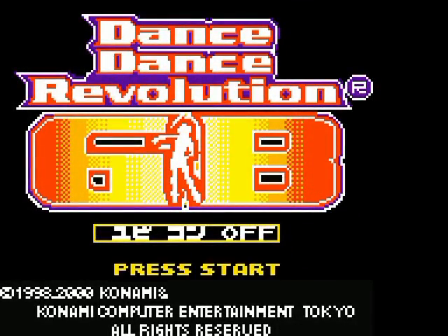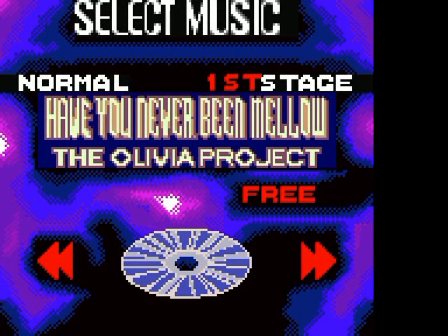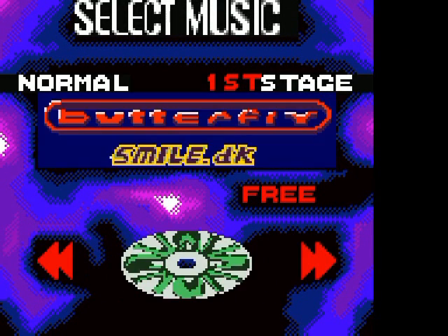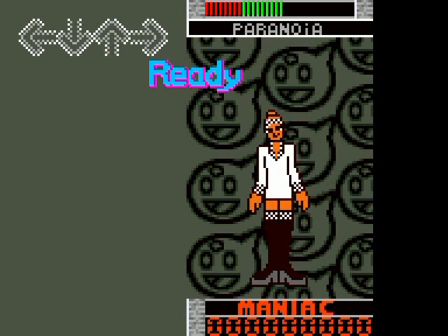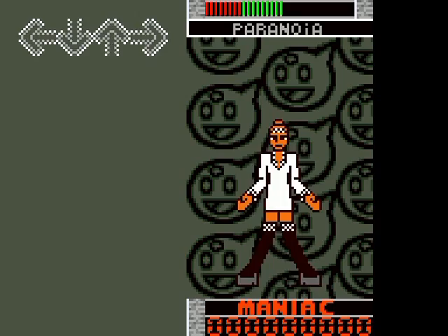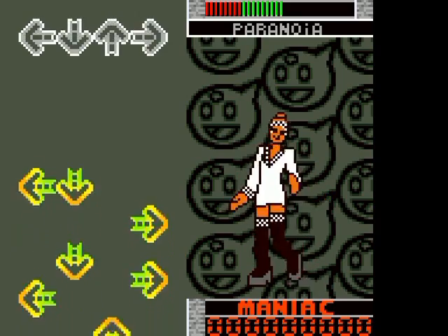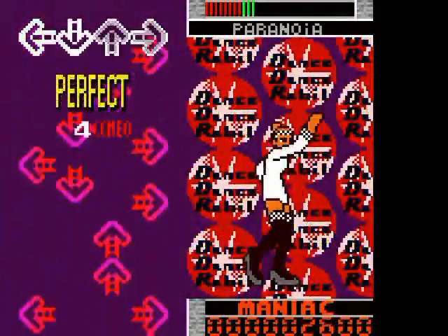Next up is Dance Dance Revolution for the Game Boy Color. Yes, a pretty unknown game in the States, as it was only released in Japan. But it was released at the height of DDR's popularity, and it contains many of its most popular songs as well. You have to have a special attachment to play this, but don't worry — we can get one, or we can emulate it. I assure you this game is fully playable with your fingers, and it will be an epic technique walkthrough.